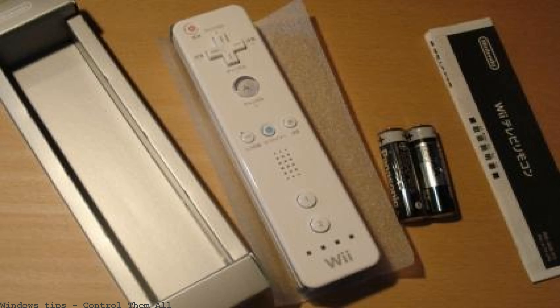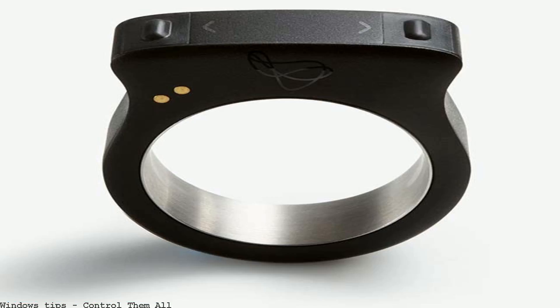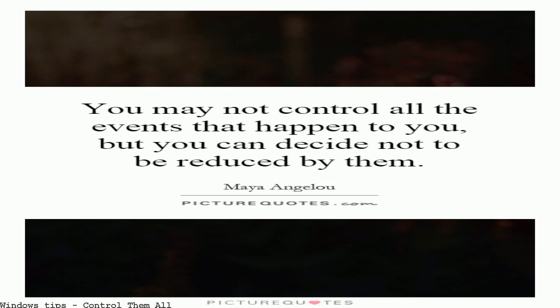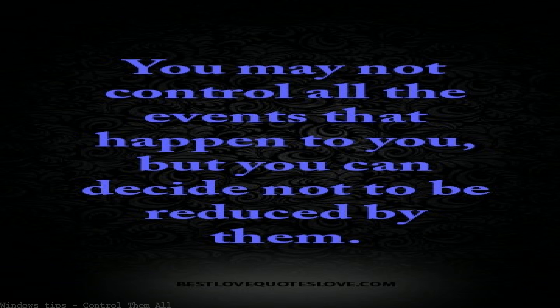This remote is presented as one post to control them all — a single device aimed at replacing the many remotes cluttering your home, demoed in Las Vegas.